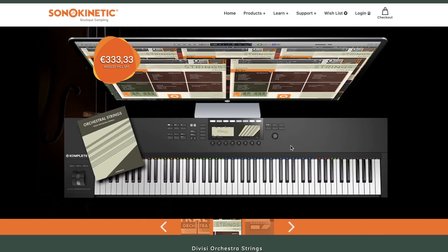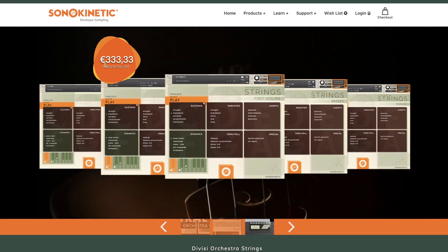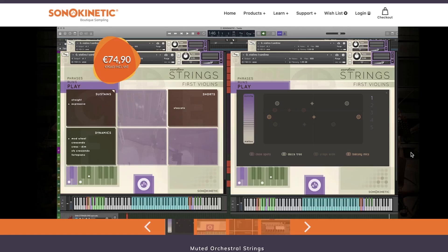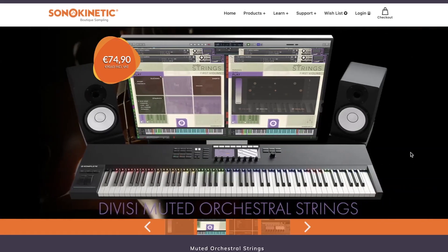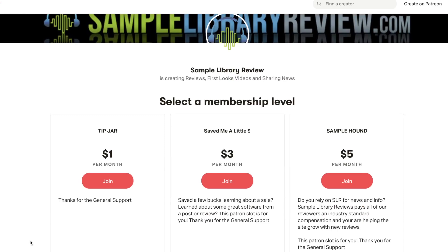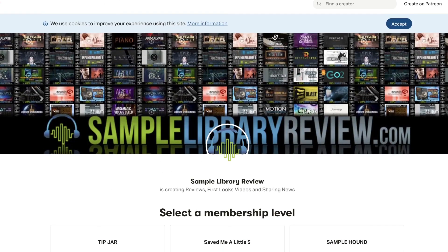Asano Kinetic has their orchestral strings and Sordino strings available at €333 for the orchestral strings, and those muted Sordino strings are available for €74. You might have noticed this week's Deal Compressor has no sponsor. If you'd like to help us continue creating Deal Compressor shows every single week — we've been doing it now for over five years, rain or shine — head over to Sample Library Review's Patreon page, where for as little as a dollar a month, you can help us continue to create more free content like this.